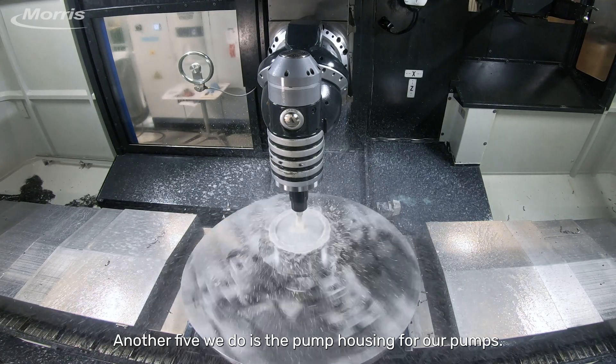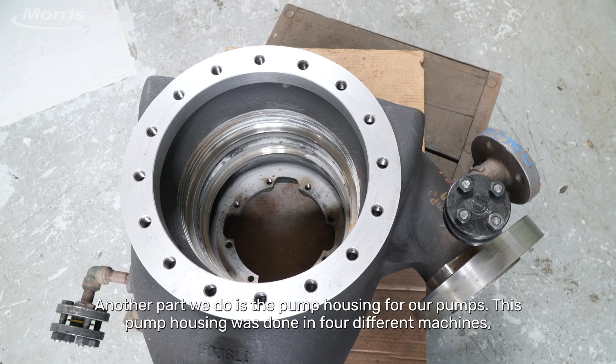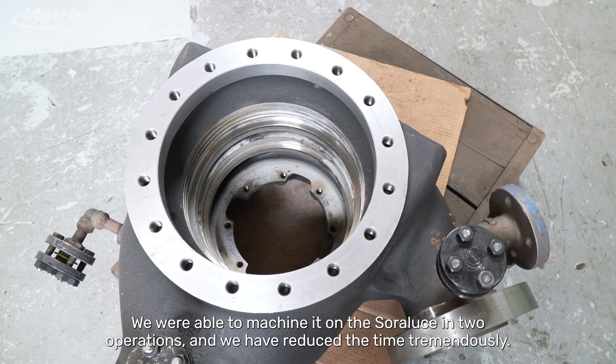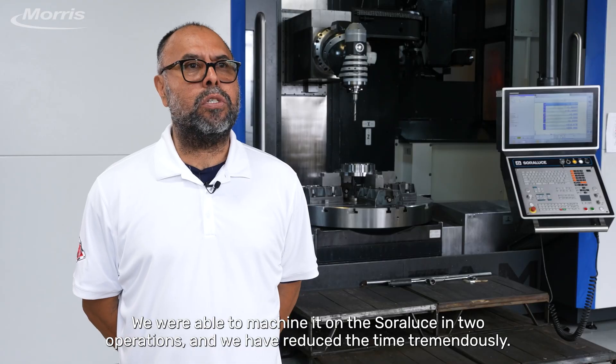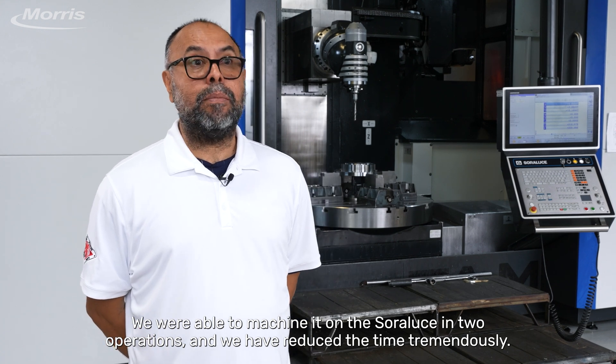Another part we do is the pump housing for our pumps. This pump housing was done in four different machines in 10 operations. We were able to machine it on the Soro Luce in two operations, and we have reduced the time tremendously.